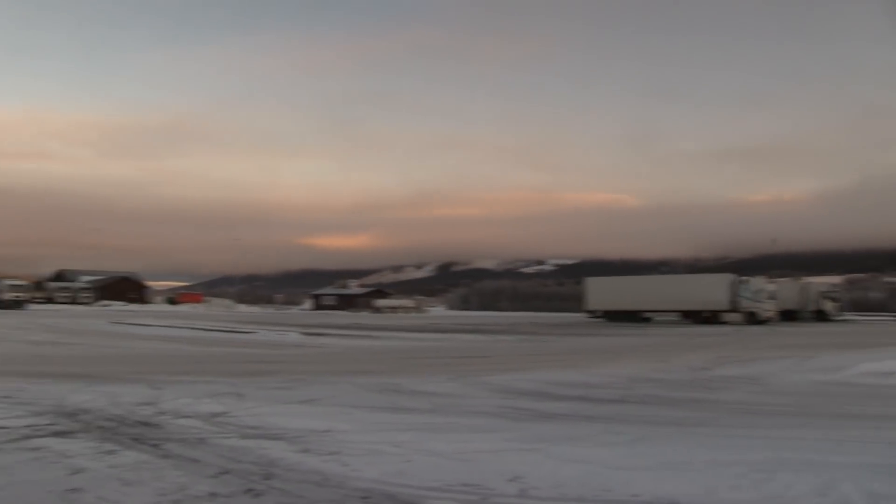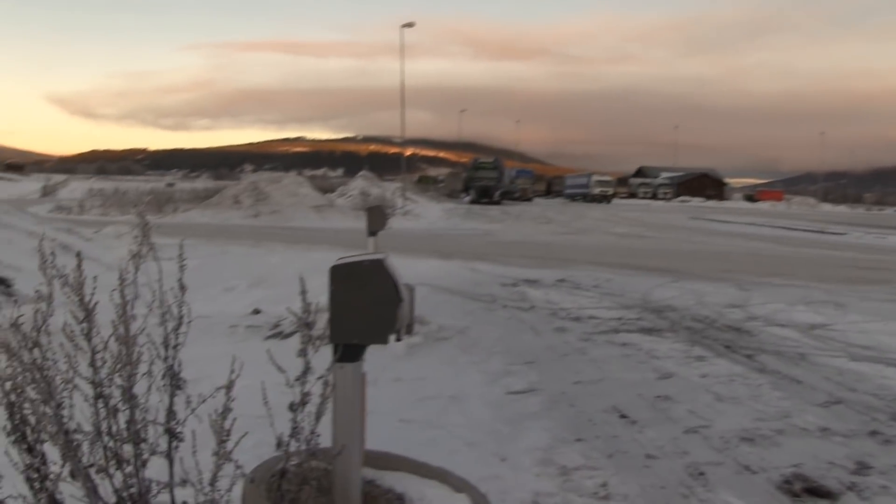It was clear sky throughout the whole night, and that means all the heat escaped — there are no clouds to insulate. So it's very cold outside.